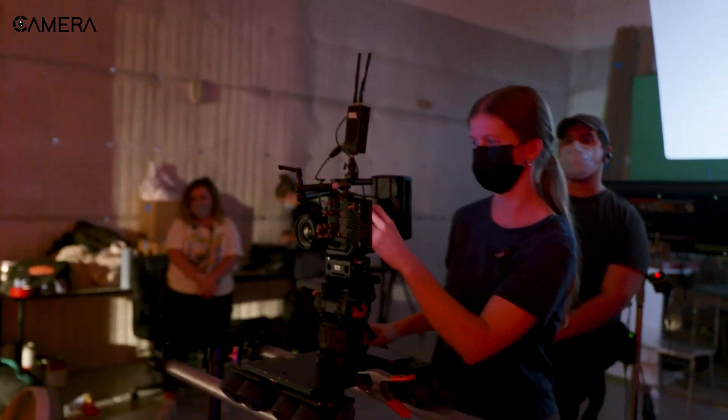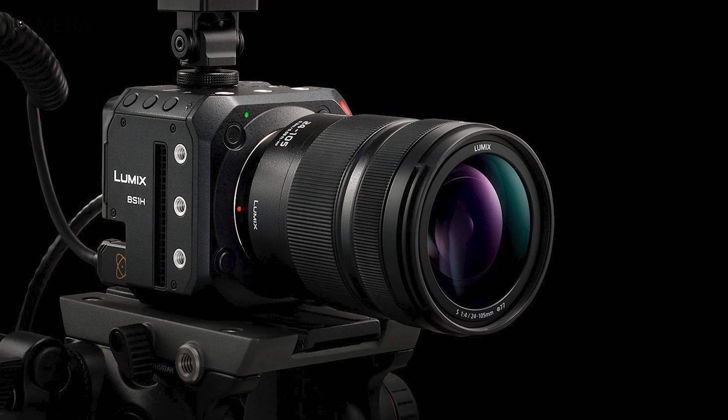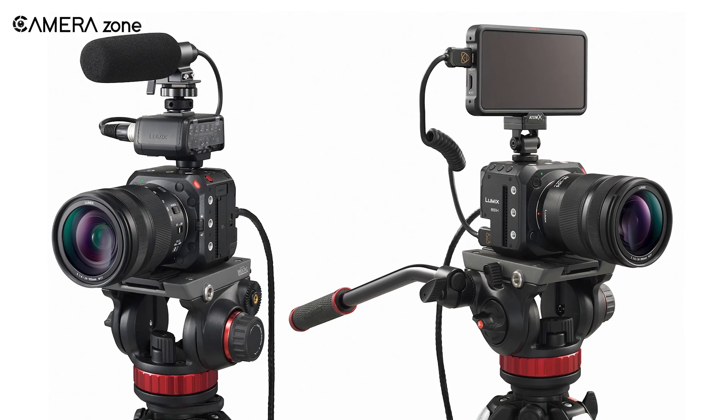Panasonic has finally heard the voice of cinema camera lovers and brought before us the Panasonic BS-1H. In this video, we will discuss all the significant features and caveats of this camera.